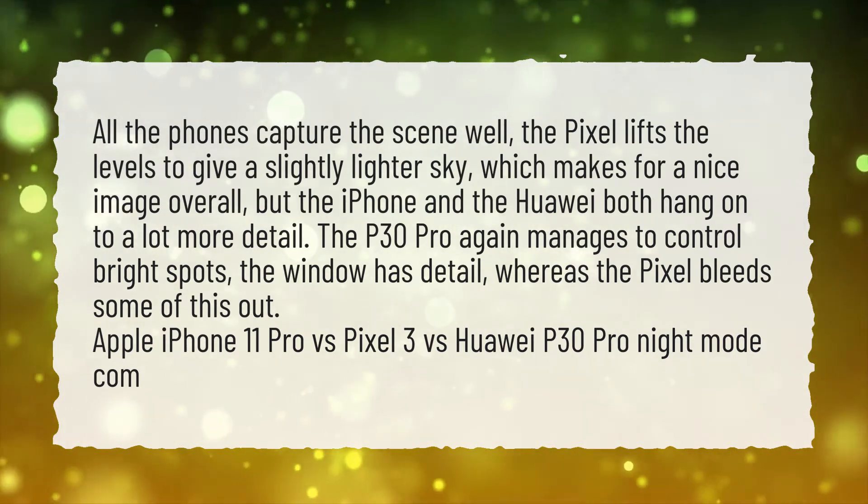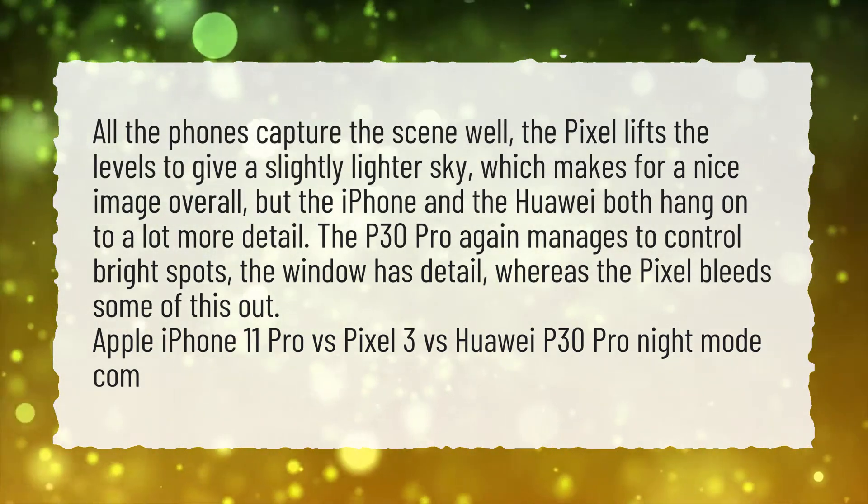Apple iPhone 11 Pro vs Pixel 3 vs Huawei P30 Pro Night Mode comparison.